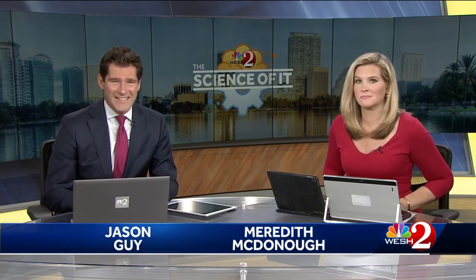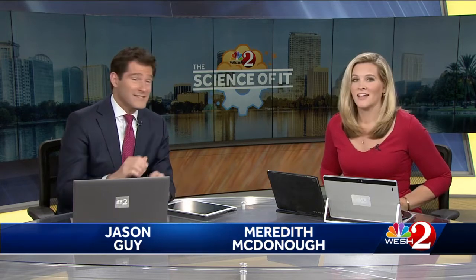We wanted to bring you the science of it again this morning. You've probably seen those things running around your yard. They are lizards, and one of the kinds most commonly seen is really an invasive species. Alex Alisi is at the Orlando Science Center to explore more about brown anoles.